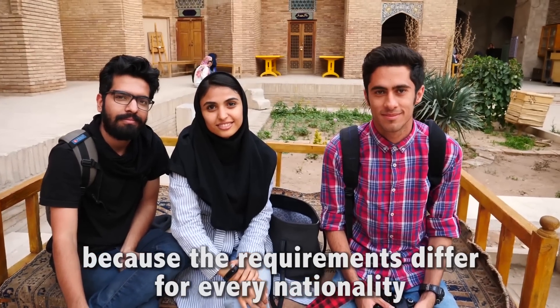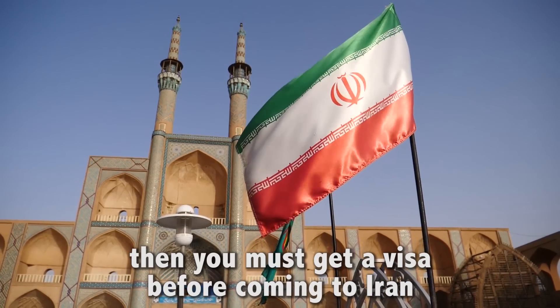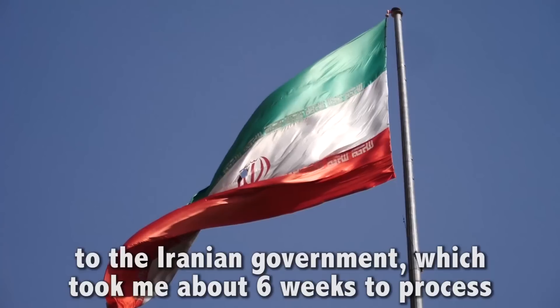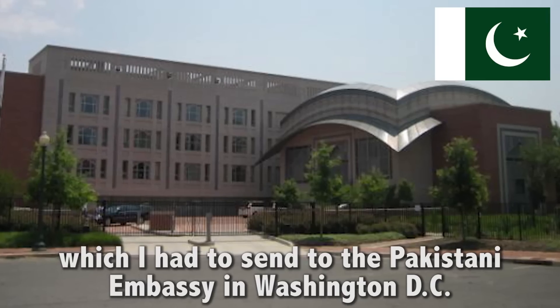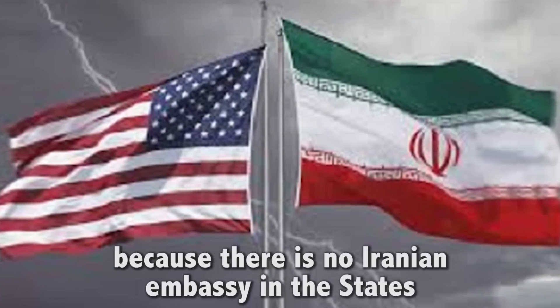First and foremost, let's talk about visas because the requirements differ for every nationality. If you hold a U.S. passport, then you must get a visa before coming to Iran, and the only way to get approved is by going on a group or private tour. The organization will send a letter of invitation to the Iranian government, which took me about six weeks to process. Then I got this e-visa certificate, which I had to send to the Pakistani embassy in Washington D.C., because there is no Iranian embassy in the States.